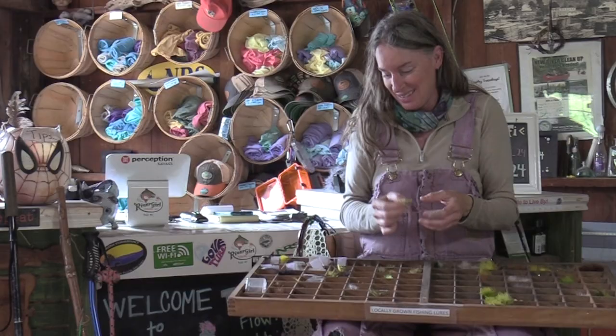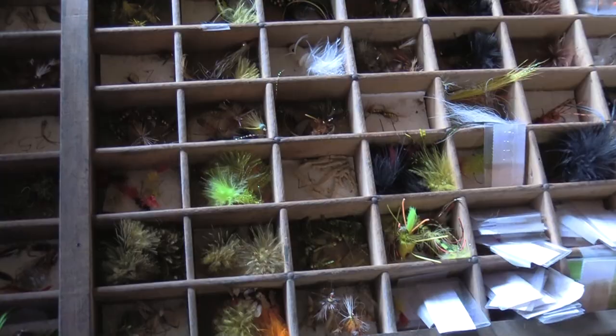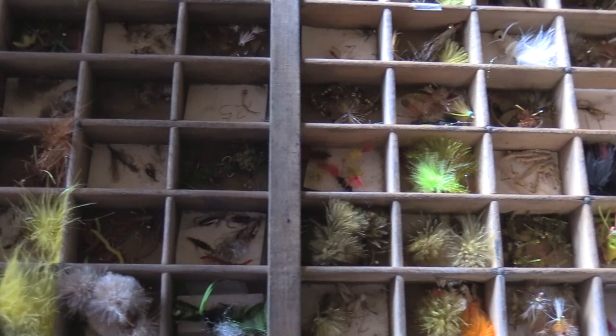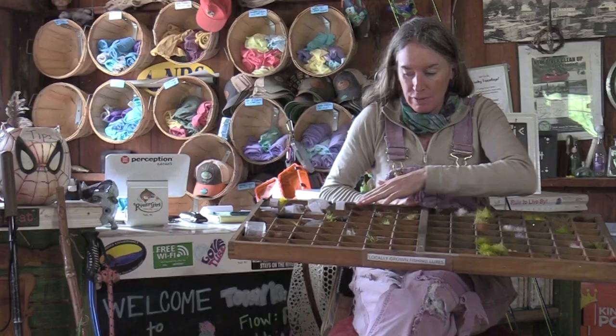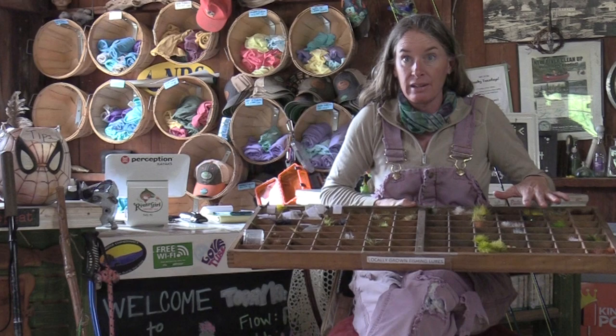Sometimes when I spend a lot of time building a really magnificent fly, I don't want a fish to put their gooey mouth on it, so I'll just leave it in my box and be proud of it. This shop carries everything you would need to fish up here in the high country.